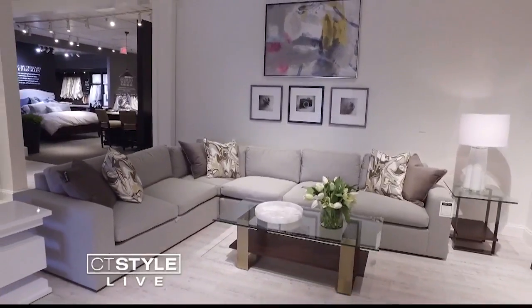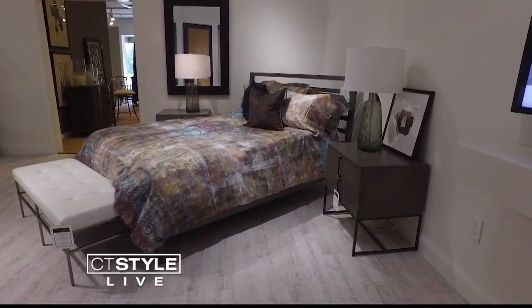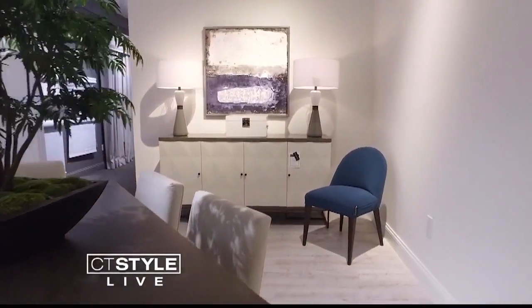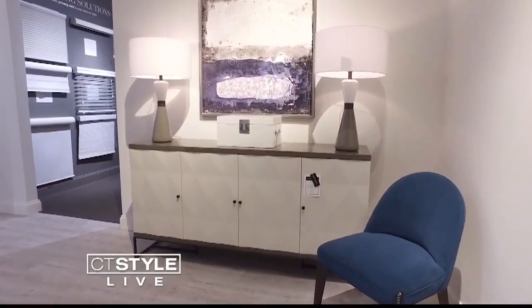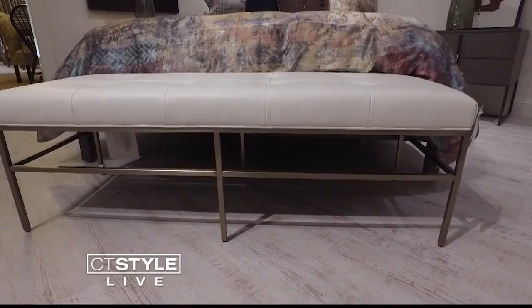Mid-century modern is definitely coming back and coming back strong. The look, popular from the mid-1930s to 1965, is streamlined yet anything but boring. You'll find pieces that float off the floor, with oval or tapered legs — less square pieces from the 50s and 60s that have a little bit more of a modern today turn to them.